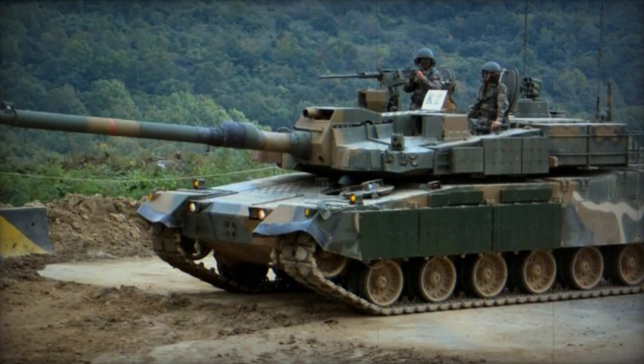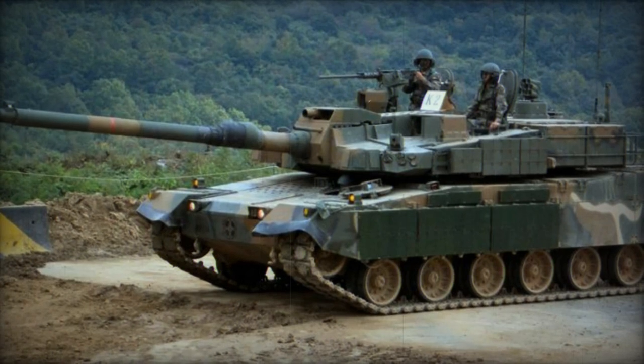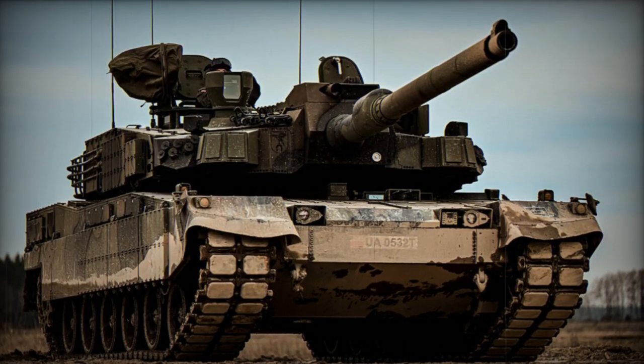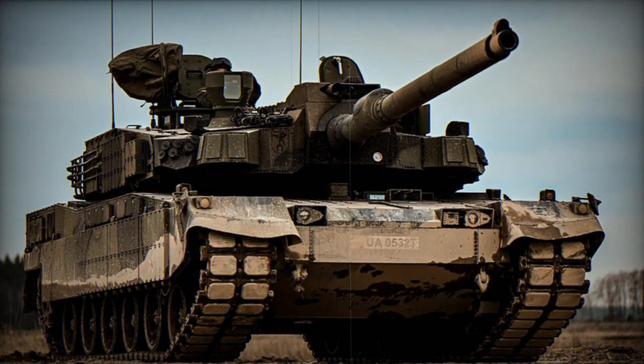The K2 employs a combination of modular composite armor and explosive reactive armor (ERA) blocks. Its front armor is reputed to withstand direct hits from 120mm tank rounds fired from L55 guns. The tank boasts an active protection system, countermeasure system, and NBC protection.